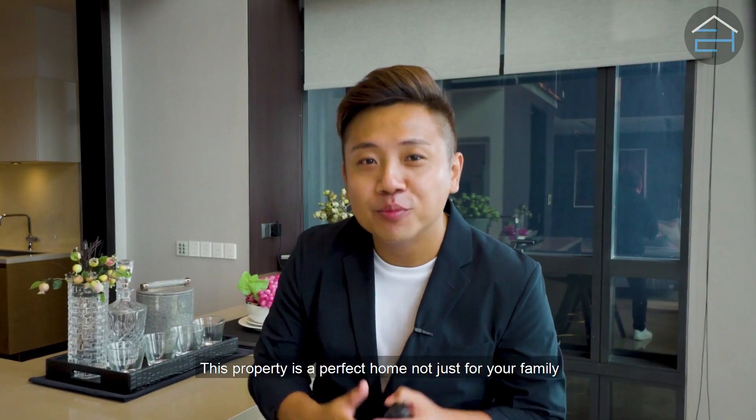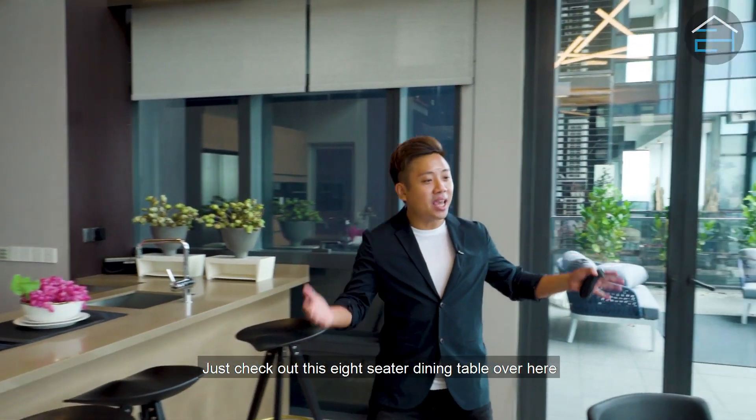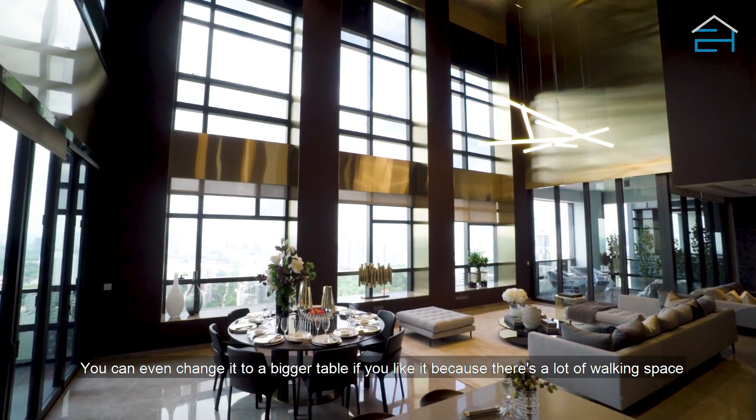This property is a perfect home not just for your family, but also a great space to host an amazing evening for your friends. Just check out this 8-seater dining table over here. You can even change it to a bigger table if you like, because there's a lot of walking space.